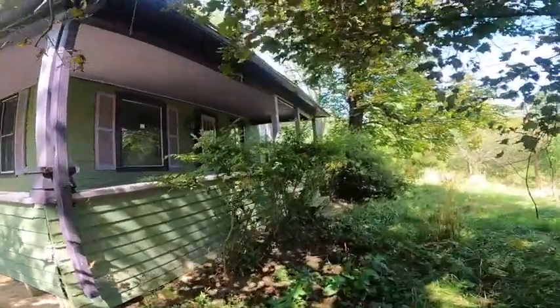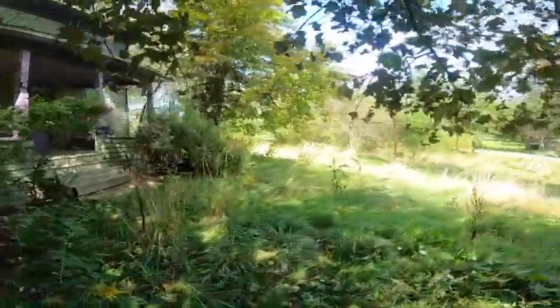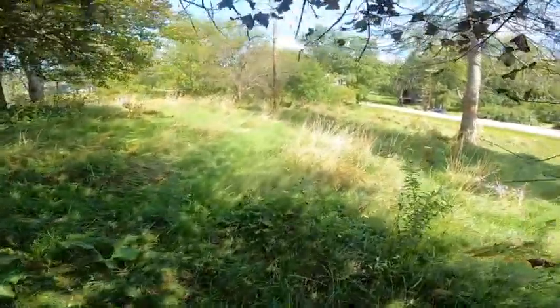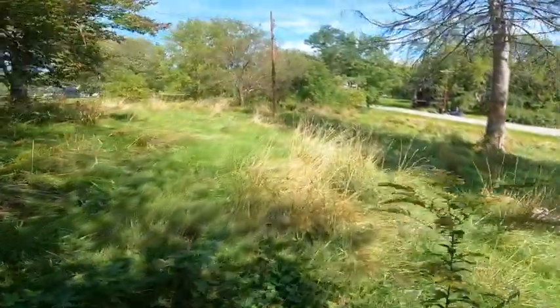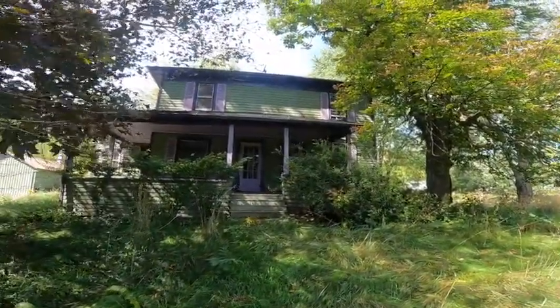A lot of history on the house, you can find online. The Dinehart family was the original settlers of the valley. This was the original first farmhouse of the valley.